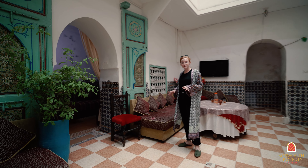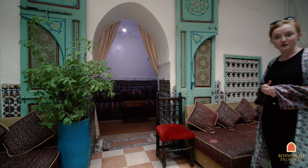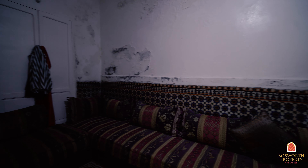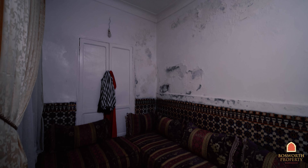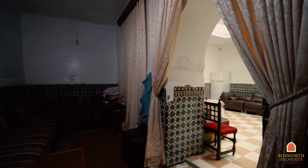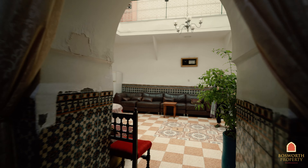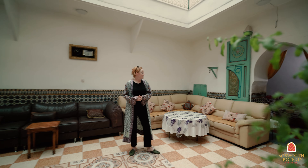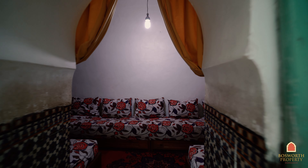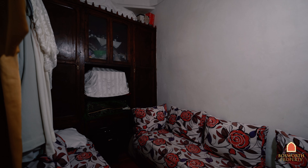On this ground floor we have two salons, one of which could be converted into a bedroom such as this one. As you can see, the Riad definitely needs some work but the potential is there. On my left is a second salon — it's smaller but could be a cozy little seating area.